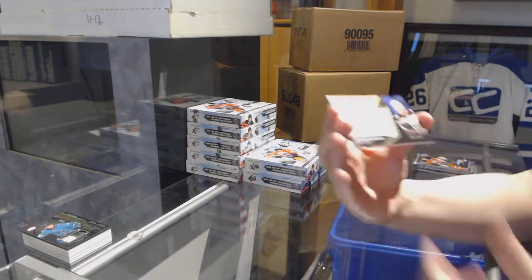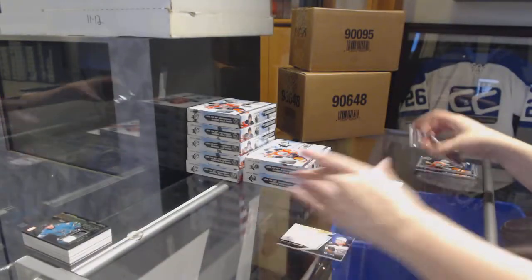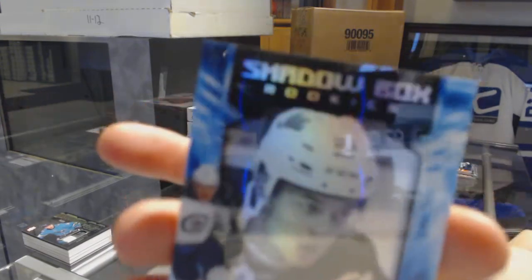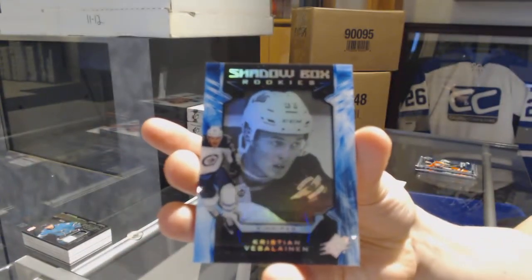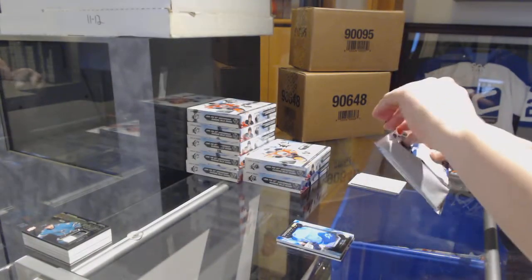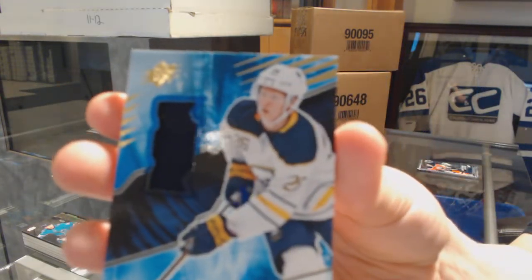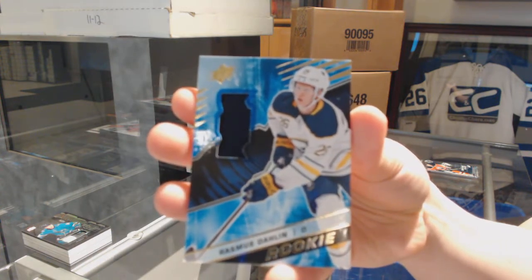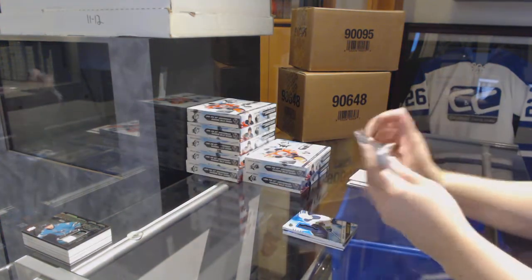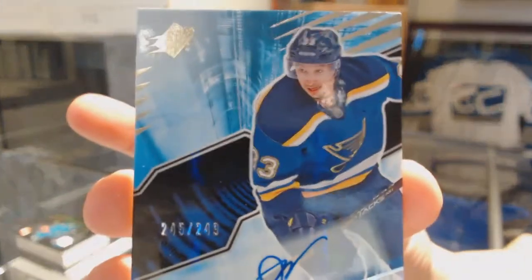We've got an Impressions Auto number 249 for the Anaheim Ducks, Brandon Montour. We've got a Shadowbox Rookie number 299, Christian Vasiliev for the Winnipeg Jets. A base Rookie Jersey, Rasmus Dahlin for the Buffalo Sabres. And for the St. Louis Blues, Rookie Auto number 249, Jordan Kyrou.